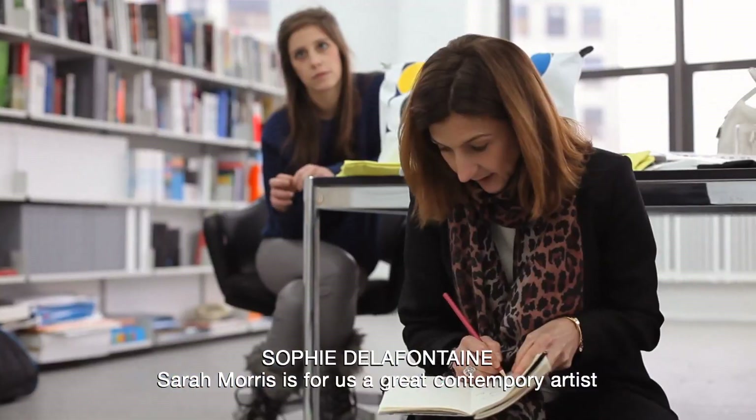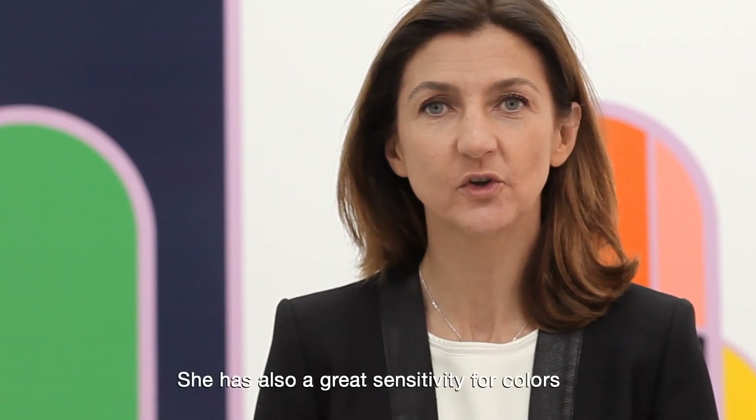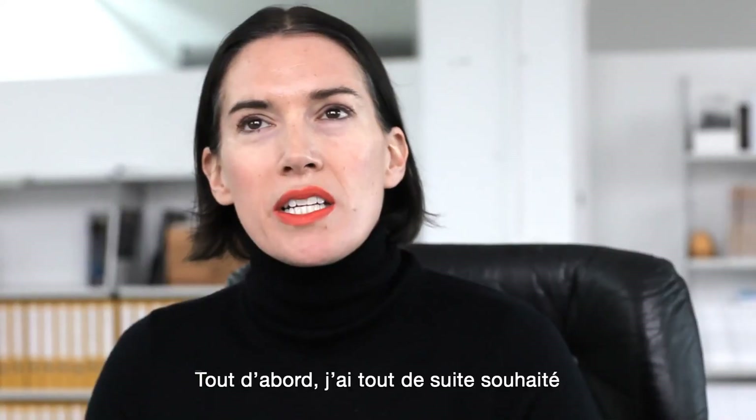Sarah Morris is, for us, a major contemporary artist — dynamic, full of energy — and who, at the same time, has a sensibility for color which seemed to me completely related to the Pliage universe.